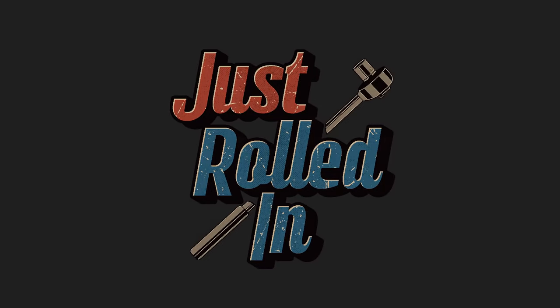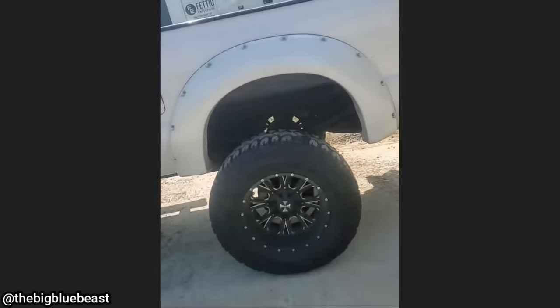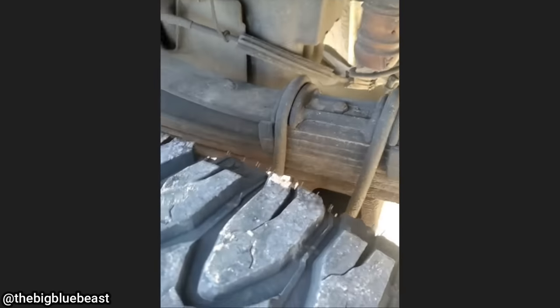Welcome to a new episode of Just Rolled In. This customer drove their truck to the shop and their complaint was that it was all over the road — those U-bolts ain't happy.